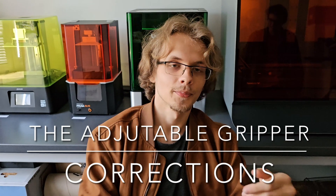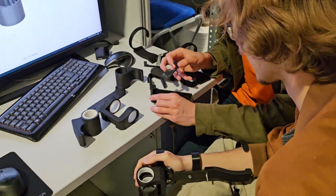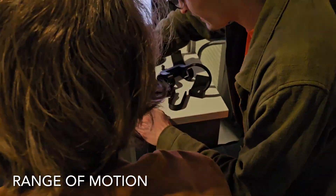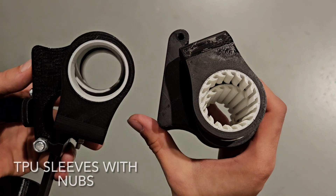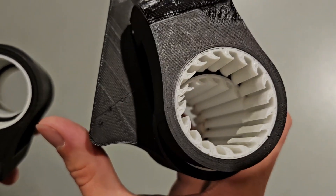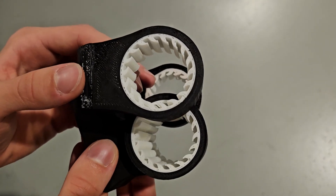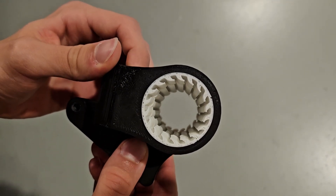During our meeting with Adam, our user, it became apparent that we needed to rethink our design because it wasn't optimized for his range of motion. Considering practical applications, we decided to incorporate TPU sleeves with small nubs that not only withstand high temperatures but also enhance grip, making it easier for Adam to handle objects.